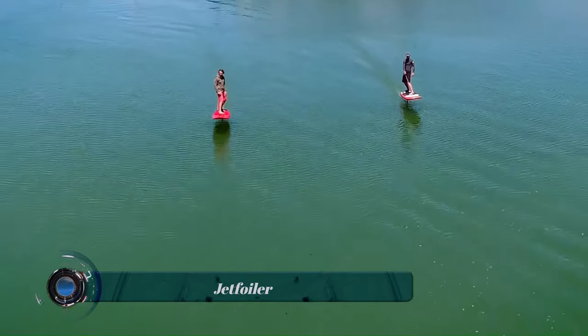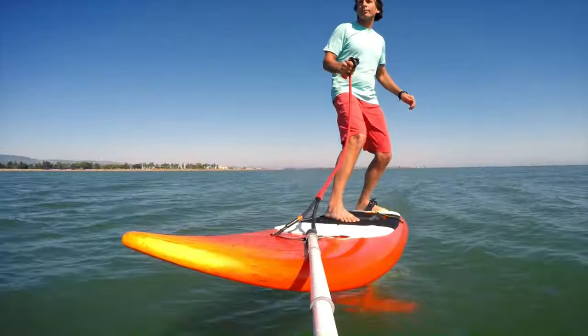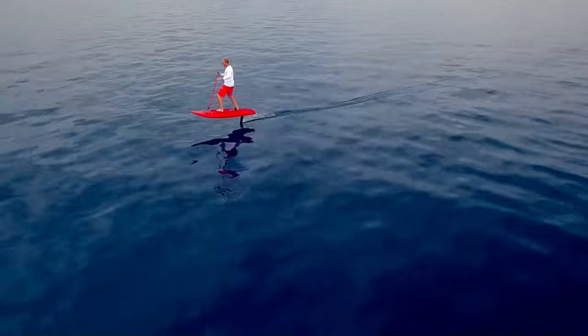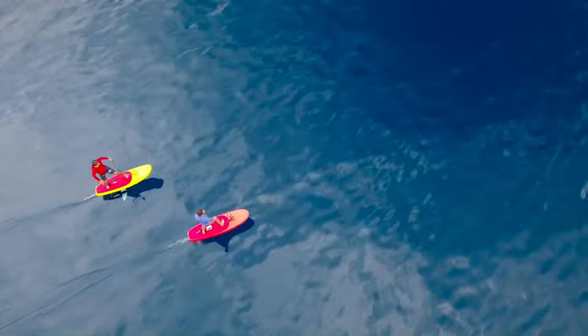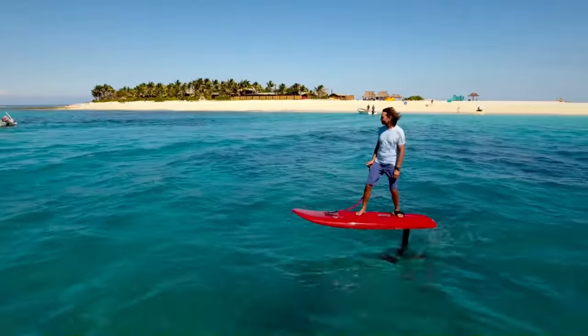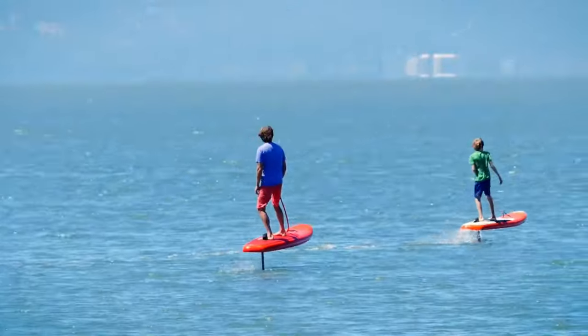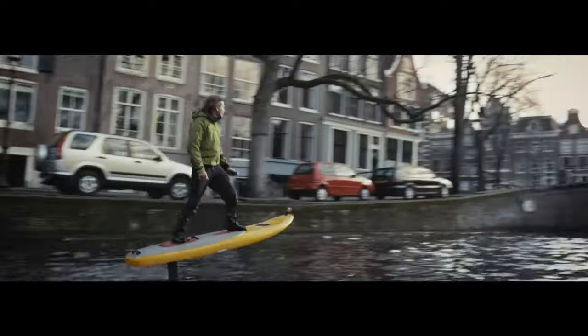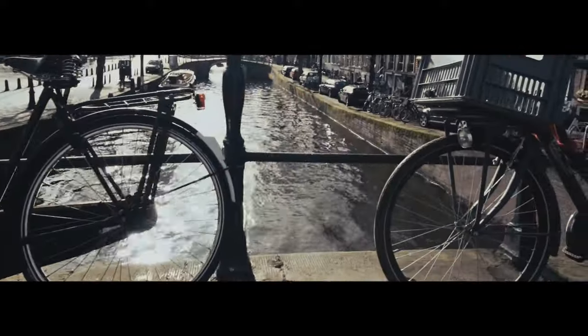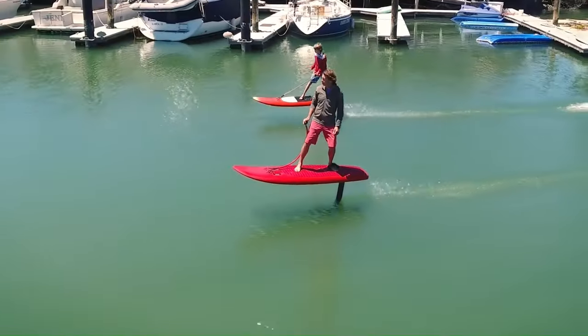The Jetfoiler is an electric hydrofoil surfboard developed by Kai Concepts, a team of water sports enthusiasts and engineers based in the San Francisco Bay Area. It is designed to be a high-performance and easy-to-use electric surfboard enjoyed by riders of all skill levels. The Jetfoiler uses a hydrofoil design to lift the board out of the water at speed, which reduces drag and allows for a smoother ride.